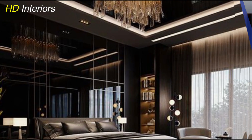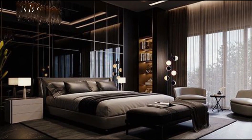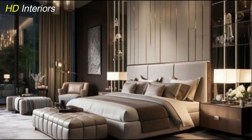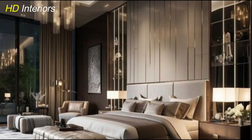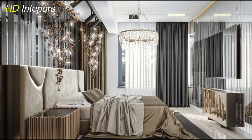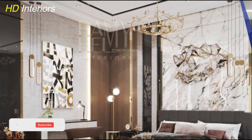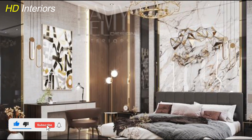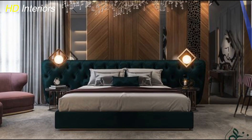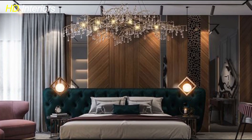When selecting furniture for a modern luxury master bedroom, clean lines and simplicity are key. Opt for low-profile beds, streamlined nightstands, and sleek dressers that keep the space looking open and uncluttered. Incorporate materials like chrome, glass, or lacquered finishes to add a modern edge. Furniture with metallic or mirrored accents can reflect light, enhancing brightness and elegance. A platform bed with a minimalist frame and a glossy vanity table looks chic and makes the room feel contemporary and polished.